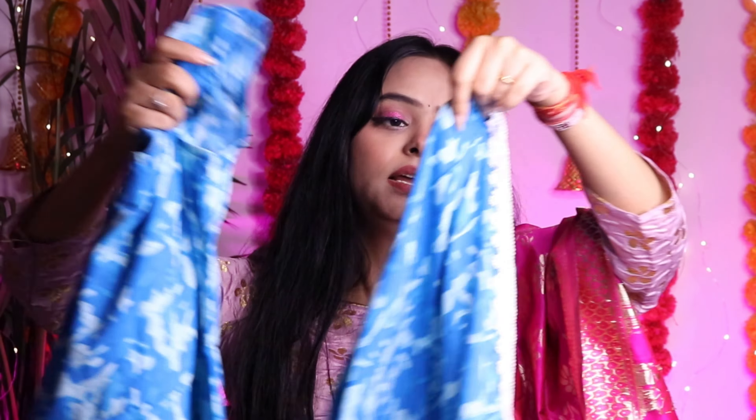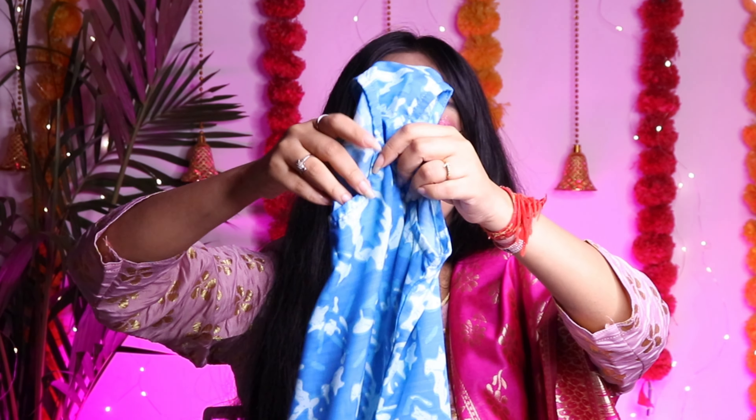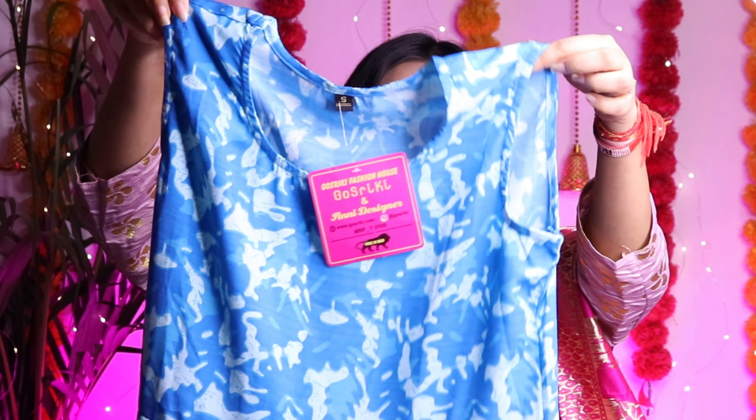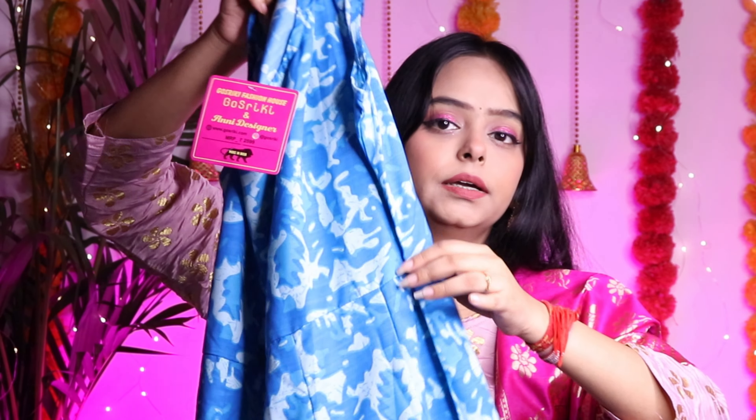The hem has a small lace and the outfit is all over printed. This is an S size anarkali dress. You can style it with a lot of jewelry — it has a very good look with more jewelry and accessories.